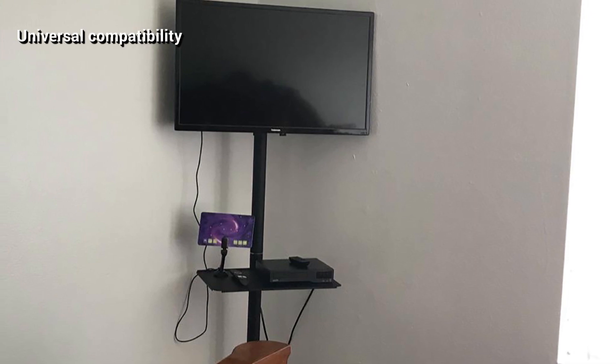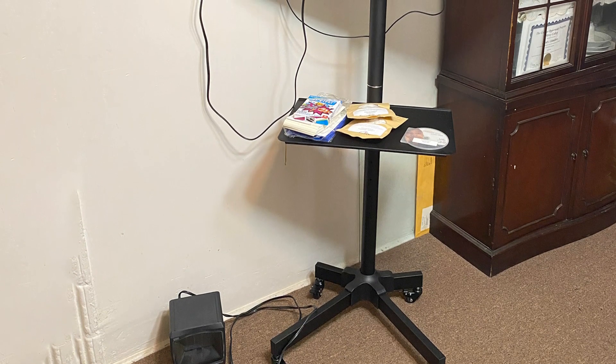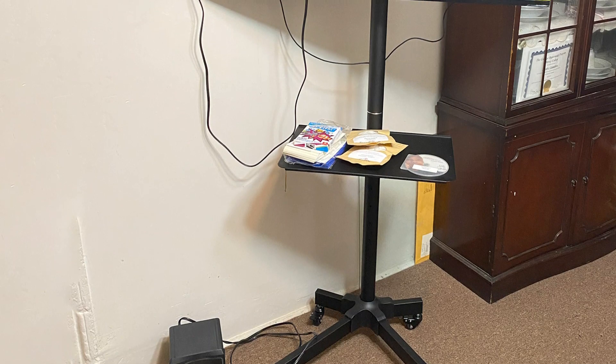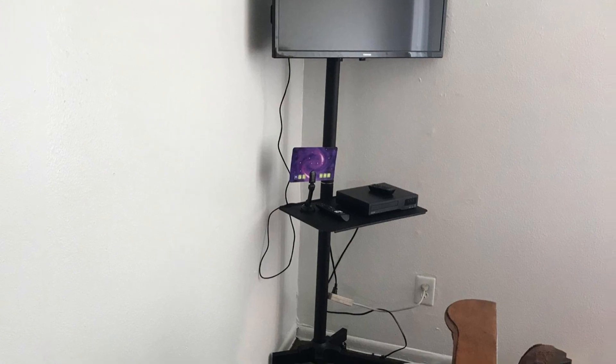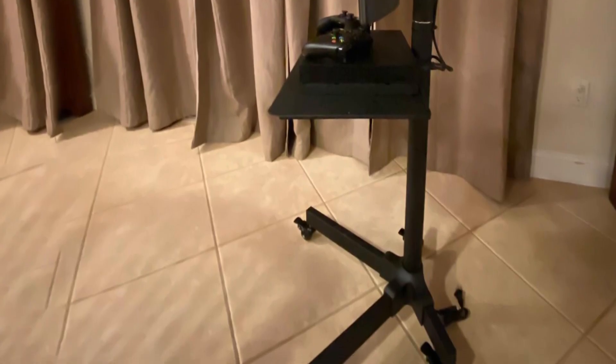The caster wheels also come with a locking mechanism that ensures stability when in a stationary position, along with a wide base construction that prevents tipping. This stand comes with a steel frame for heightened durability. Say goodbye to unsightly cables thanks to the integrated cable management. For added convenience, this unit also comes with a standard VESA mounting bracket, making it compatible with most 23 to 55-inch television sets. This model comes with a height-adjustable shelf, offering extra space to store your game consoles, DVD players, cable box, and other gadgets.